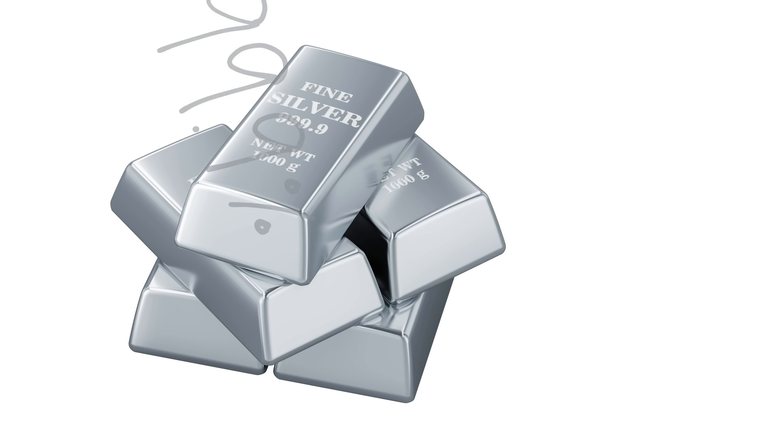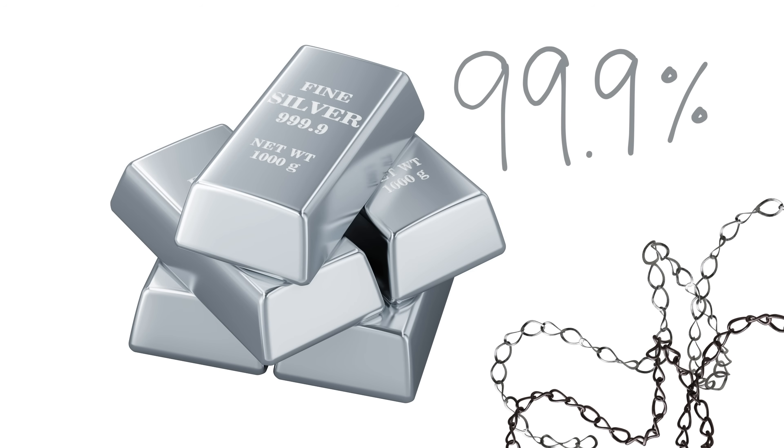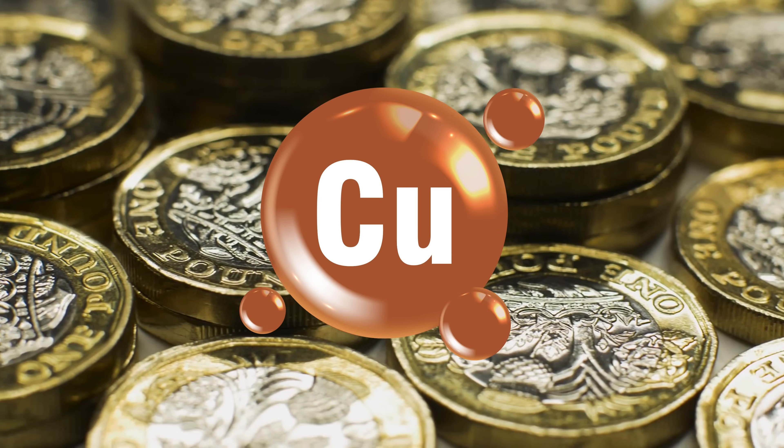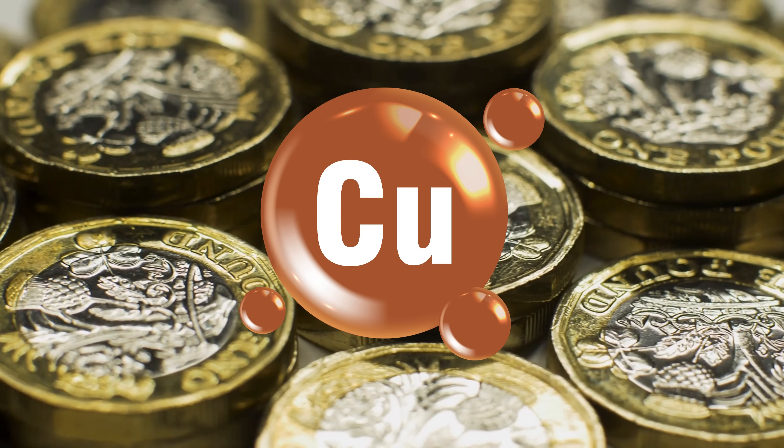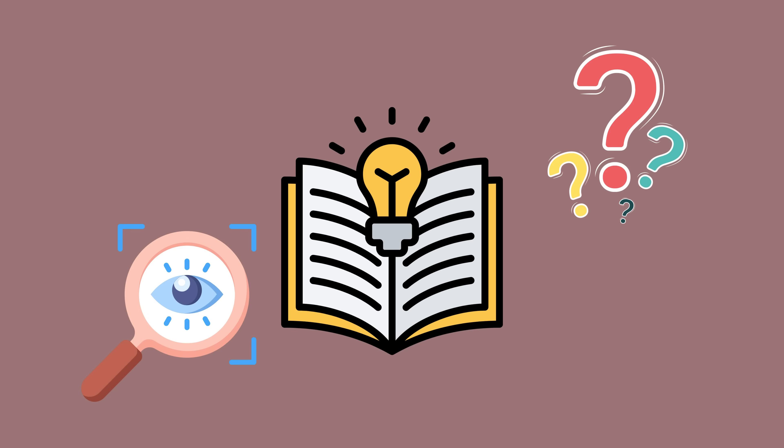Pure silver, which is 99.9% silver, is actually less likely to tarnish, but it's too soft for most practical uses. So silver is often mixed with other metals like copper to form what we call sterling silver. Sterling silver contains about 92.5% silver and 7.5% other metals, primarily copper. And this is where things get interesting.